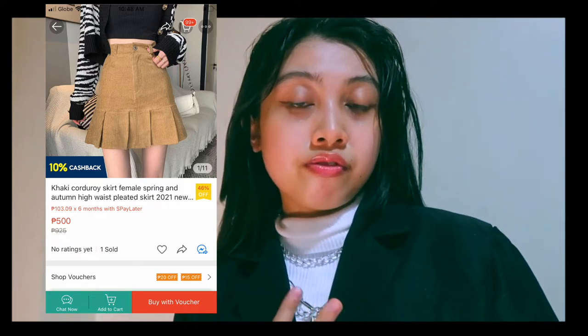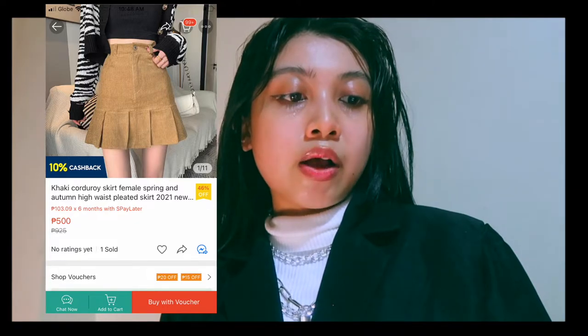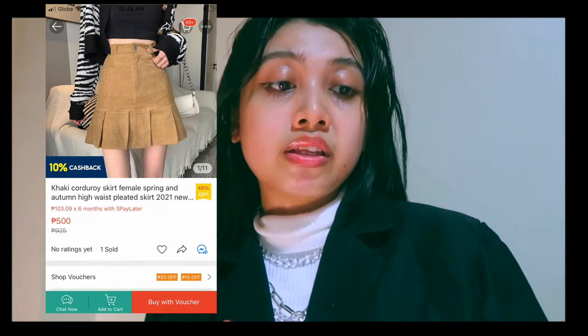Let's move on to bottoms. This is my favorite bottom so far — I've been adding it to my cart for a month. I wanted it for my wardrobe but my budget didn't fit. I'd like to recommend it to you — it's a pleated skirt in a corduroy type. I also found another pleated skirt with pattern details that really fits the dark academia aesthetic.